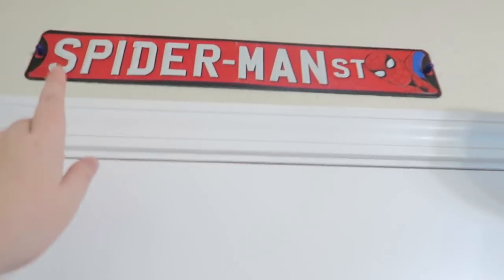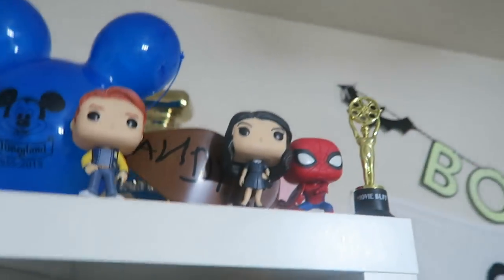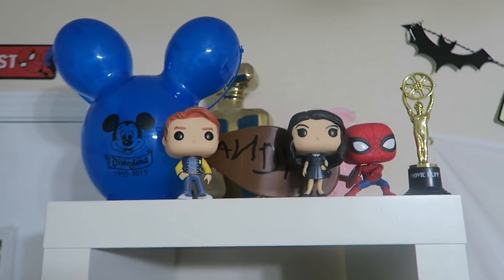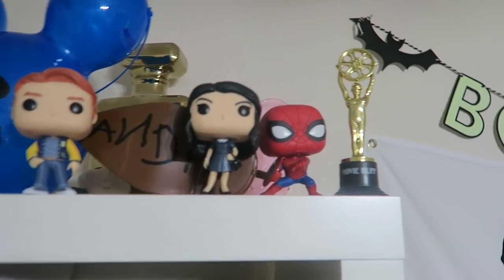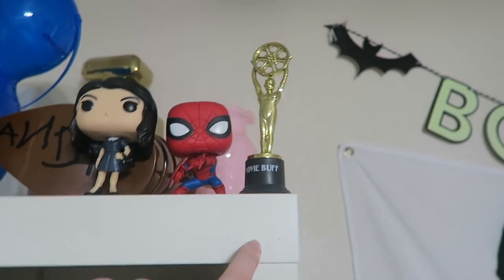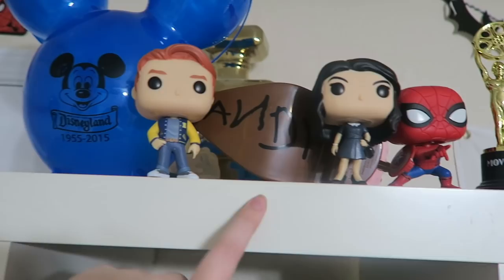Starting over here, we have this Spider-Man street sign I got at Hobby Lobby. On this shelf, we have all of my lanyards, we have this little collection of random stuff, we have Veronica and Archie — even though Riverdale's going extremely downhill — we have Spider-Man with Captain America's shield, we have my movie buff award that I gave myself, this Disney popcorn bucket, and Andy's shoe, also from Disney.